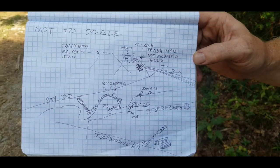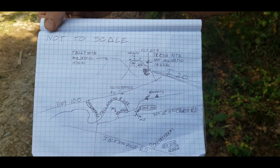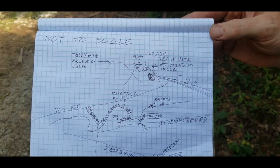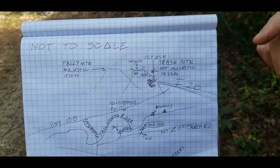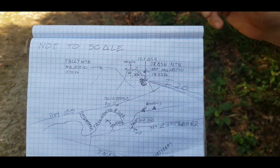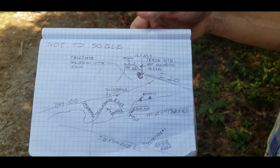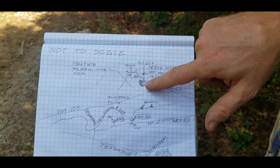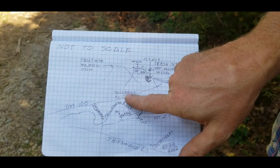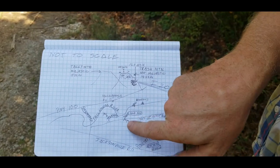And here we have some more high-end graphics to describe what we are about to talk about — just to note, it is not to scale. Here we have Talley Mountain, majestic at 1,522 feet above sea level. Over here, not to be majestic, is Trash Mountain — it is going to reach a height of 1,422 feet, just to the right of our majestic Talley Mountain. There's a little fly-ass truck going up right now to the bulldozers at the top. As you see here, we have Tallapoosa, Highway 100, I-20 going back behind there, me up here on Mount Zion Road.